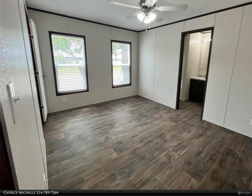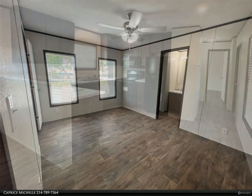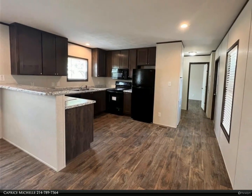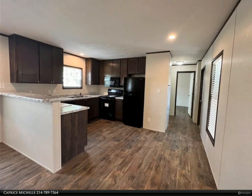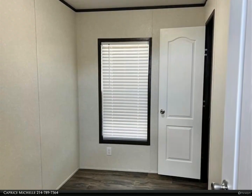Come see these lake views. Lakeview and non-lakeview lots are available. This brand new manufactured home is 16 by 66. The master bedroom is 10 by 15, the second bedroom is 6 by 12, and the third bedroom is 8 by 15.